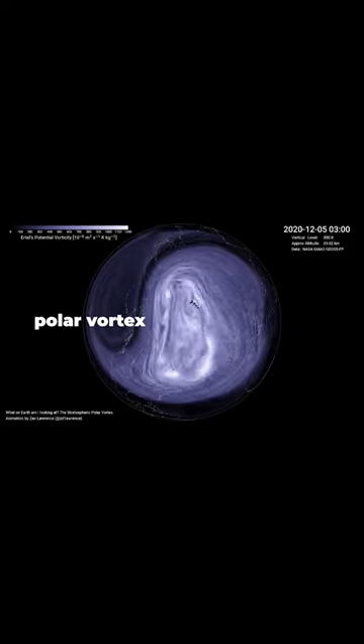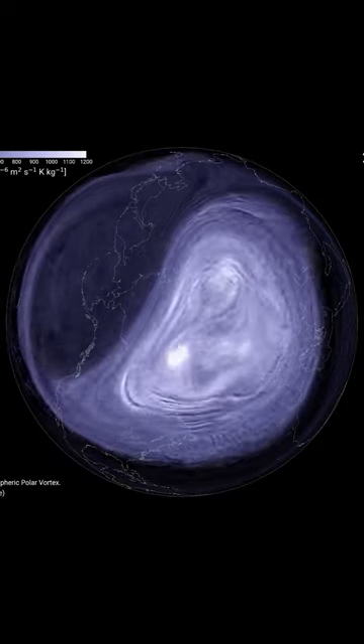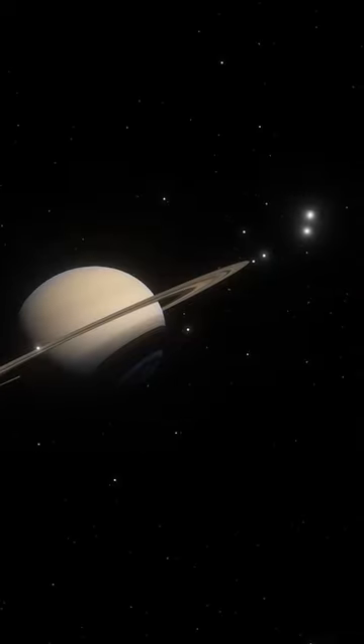Have you ever heard about the Earth's polar vortex? It's a large area of low pressure and cold air that surrounds the poles. Saturn has them too.